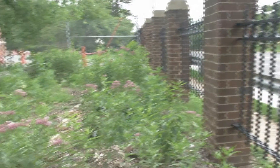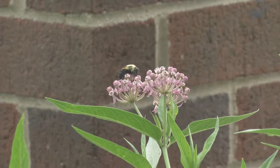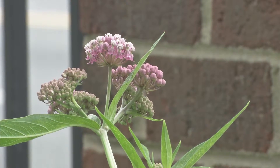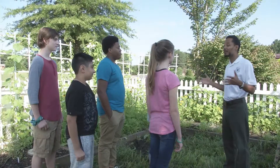Washington Yu Ying School in Washington DC has planted a pollinator garden. Insects such as monarch butterflies and bees will gain nutrients from these plants, and in return will pollinate plants that humans eat. Did you know that one out of every three bites of food you take relies on a pollinator?